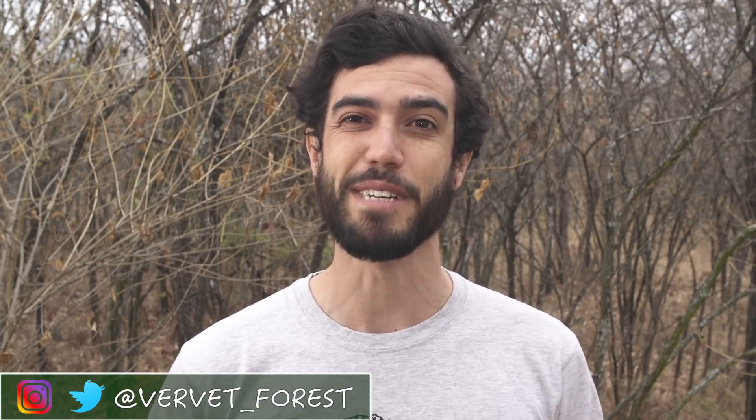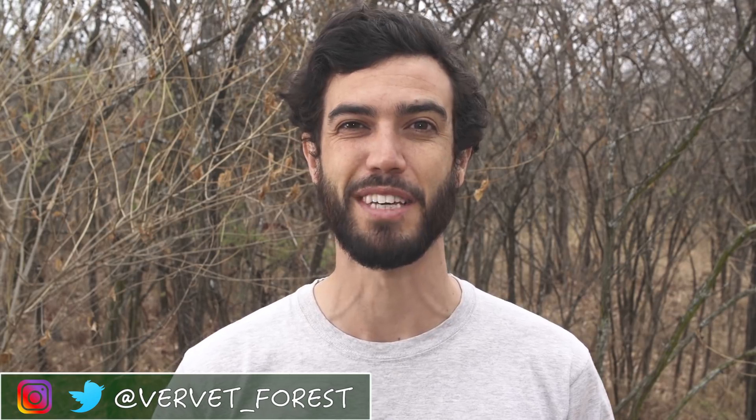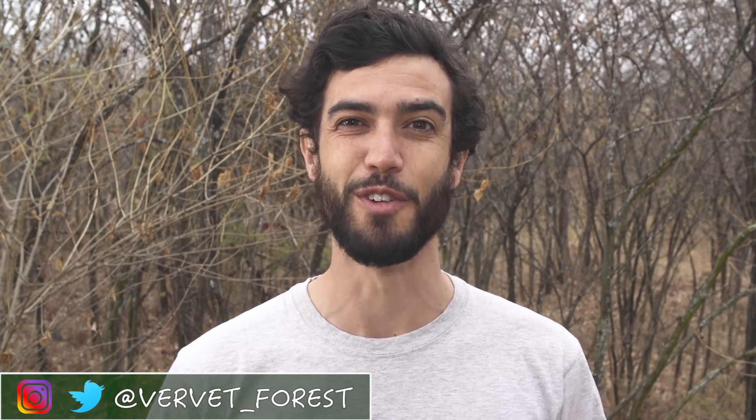What's up, I'm Kyle and this is a recap of the 2017-2018 baby season here at the Vervet Monkey Foundation, aka the Vervet Forest Orphan Rescue Season 1.